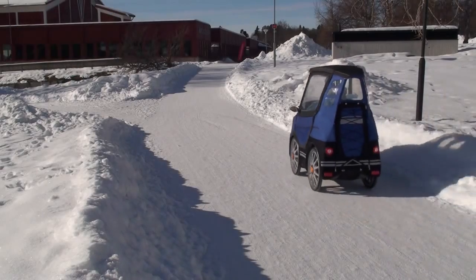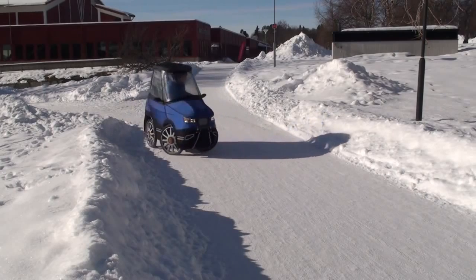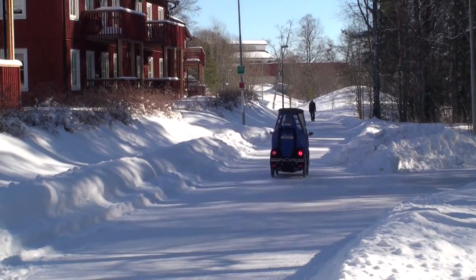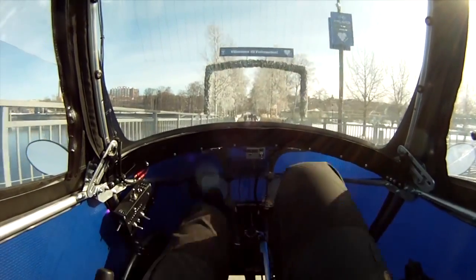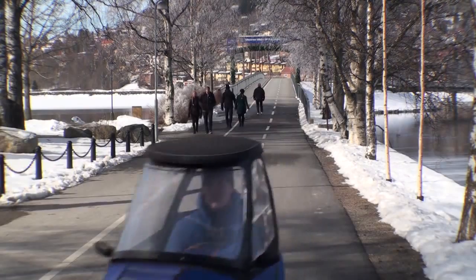It is small and has a short turning radius to work well on bikeways and in other city environments. The range is about 60 kilometers, and the top speed with the engine is 25 kilometers an hour. This makes it a street legal e-bike here in Sweden and most other countries.